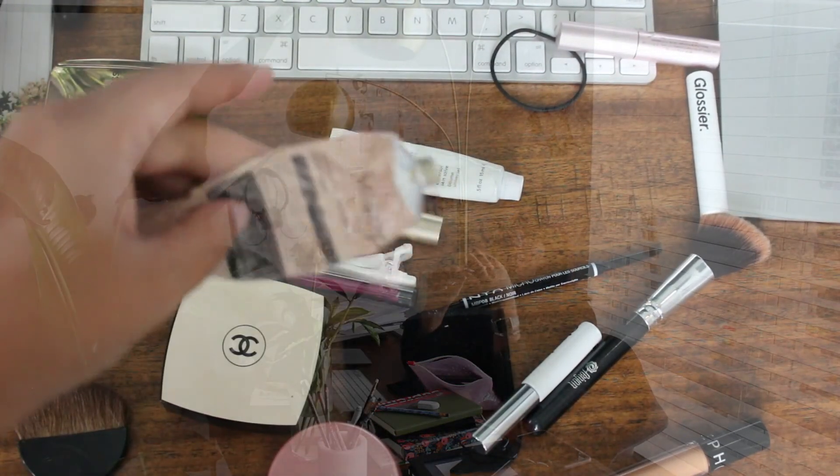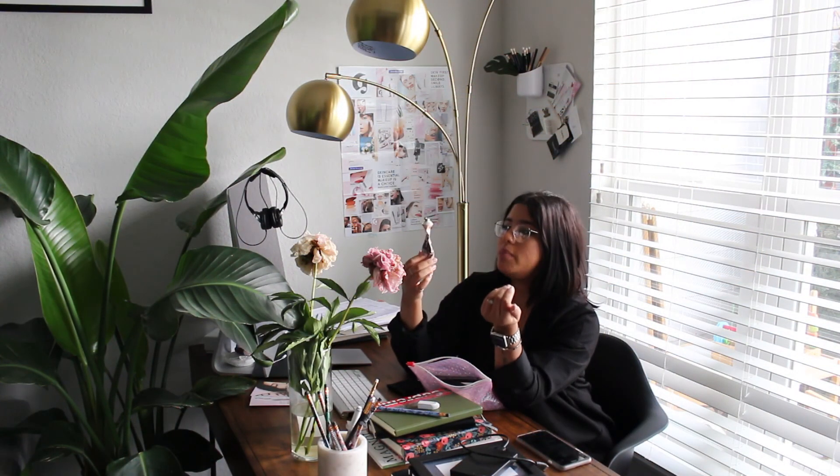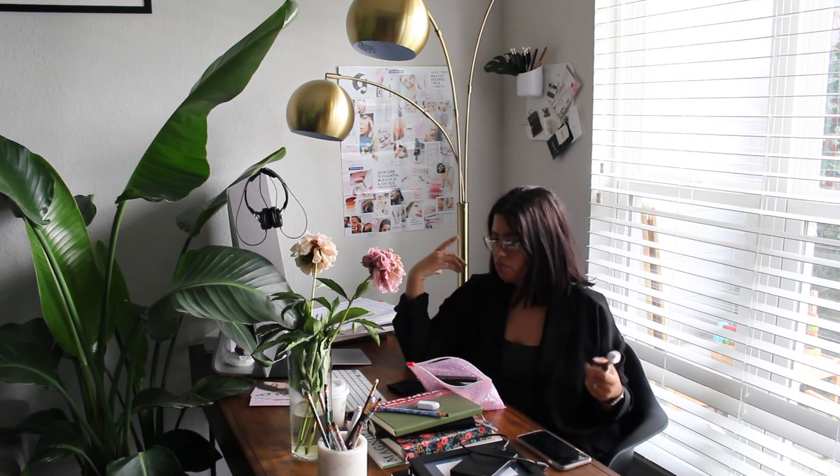This one kind of sucks because I lost the cap — actually, the clasp just stopped closing correctly one day and I was really bummed because this is a pretty expensive hand balm. It's from Aesop. I love them and I love this.